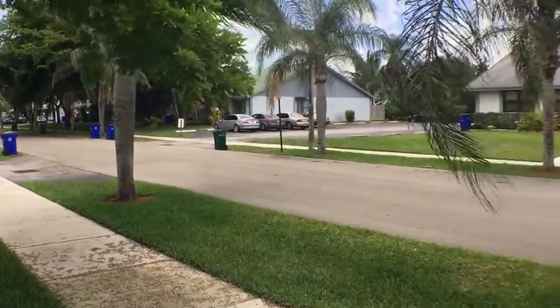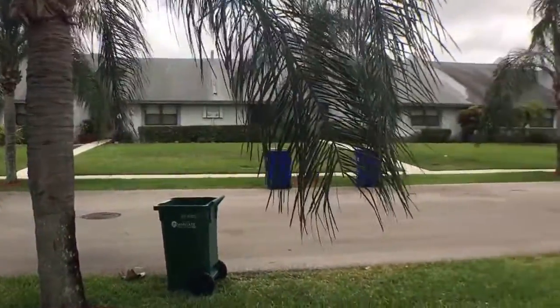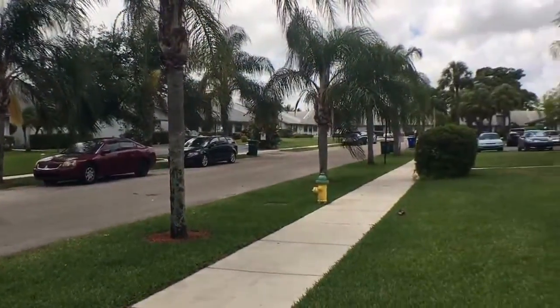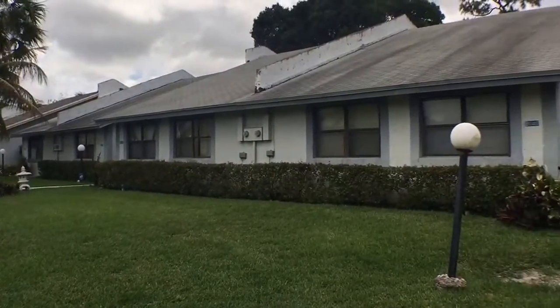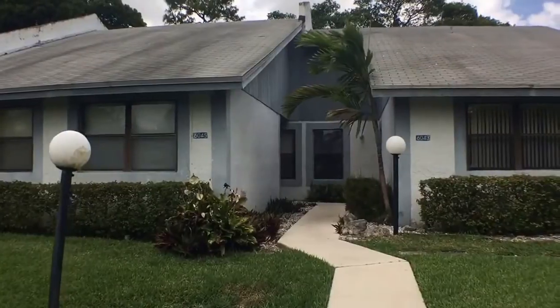Hello and welcome to this video walkthrough tour of 6043 Northwest 3rd Street in Margate, Florida, brought to you by Florida Management and Consulting Group. This tucked away 2-2 villa is located in the Our Place community and is often called the best kept secret in Margate. The villa is close to the schools, shopping, especially the Coral Springs Mall, and everything in between.